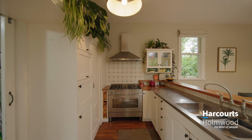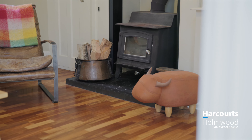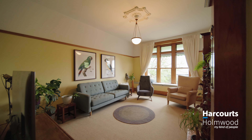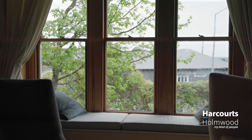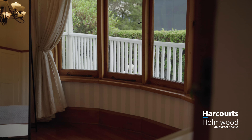The open-plan kitchen and dining connect with the living area, which all integrates seamlessly with the outdoors. A large separate lounge offers separation from the main living area, perfect for quiet time or formal occasions.